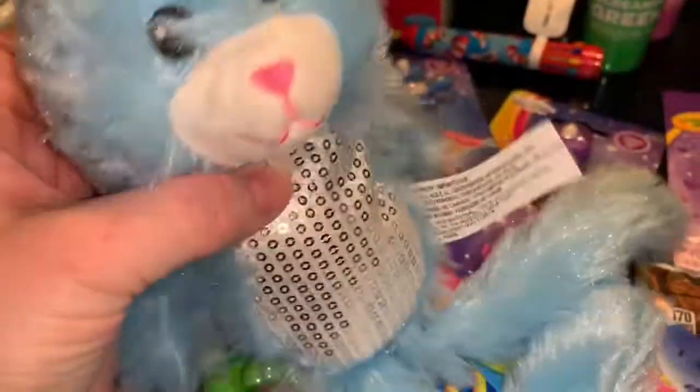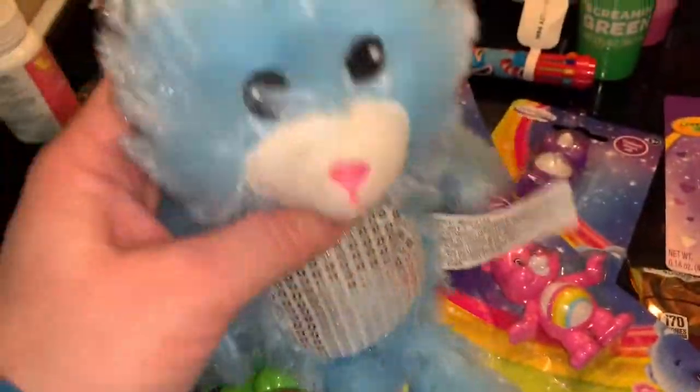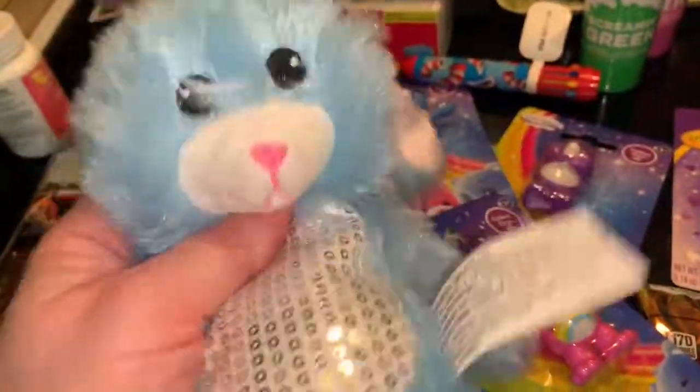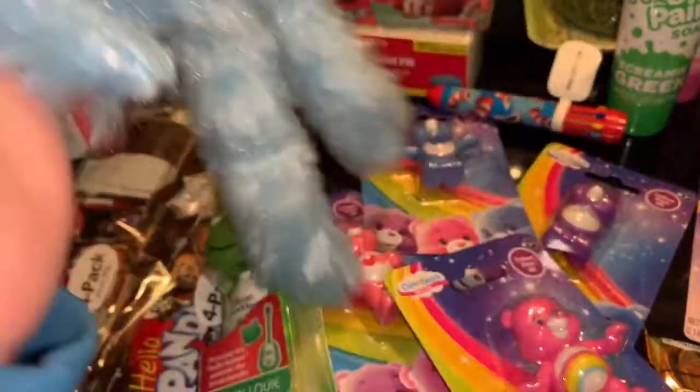My daughter picked this out for one of our cats who absolutely loves stuffed animals and will carry them around the house. Misha is the cat — she had a white one and a pink one last year and dragged it throughout the whole house. We thought we'd get her a new one. It's pretty cute.